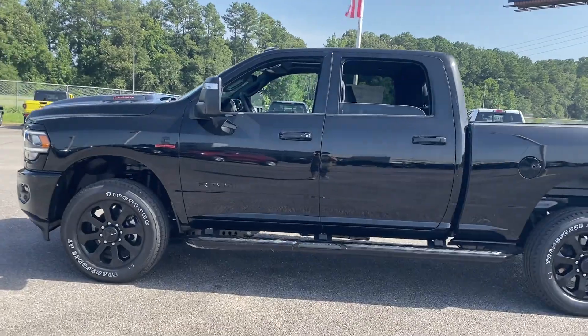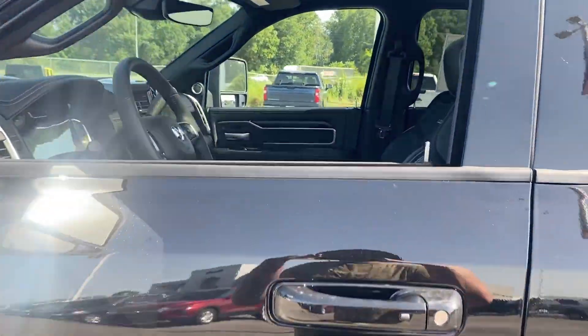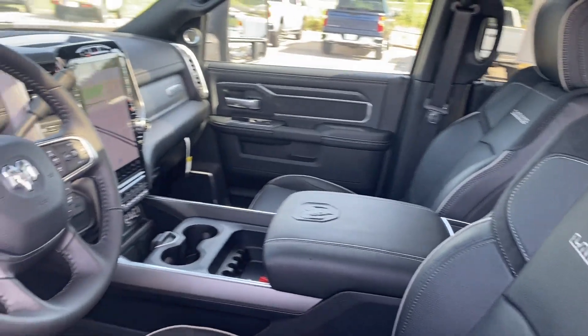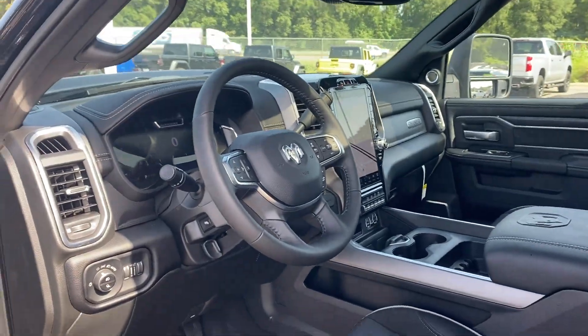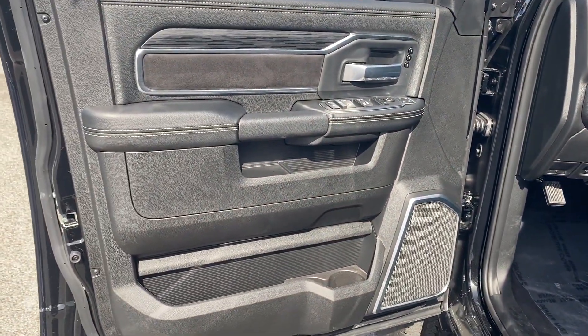Satellite radio, navigation, premium sound system, turbocharged engine, multi-zone air conditioning, four-wheel drive, parking aid sensor, diesel fuel, and heated side view mirrors.